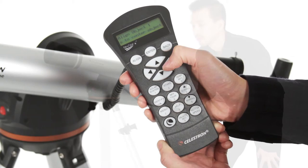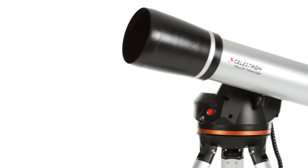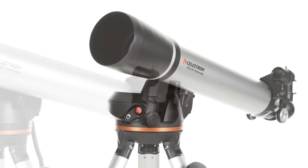You can even let your telescope take you on a tour of the night sky, guiding you to all the best objects currently visible. The 90 LCM's classic refractor optical design features a 90mm lens.